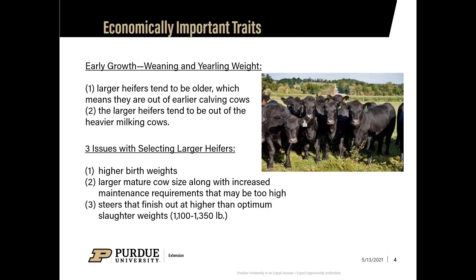When looking at early growth, weaning, and yearling weights, larger heifers tend to be older, meaning they come from an earlier calving cow, and they tend to be out of heavier milking females. Issues with selecting larger heifers include higher birth weights in their progeny and larger mature cows that increase maintenance requirements and may require more input than your program can support.